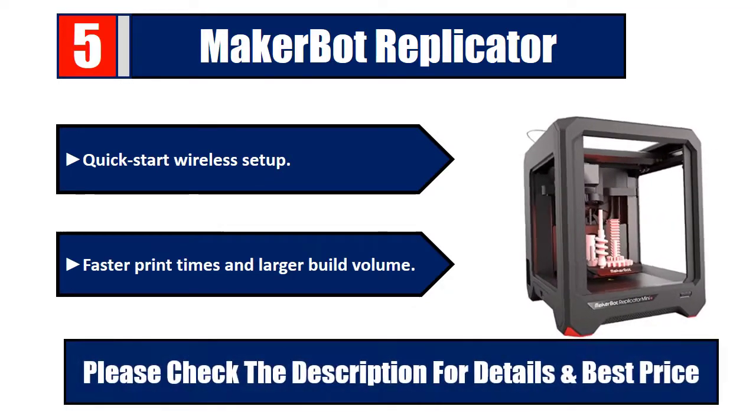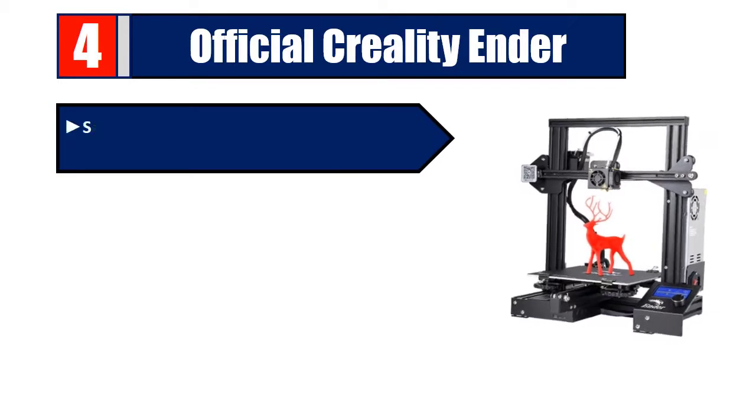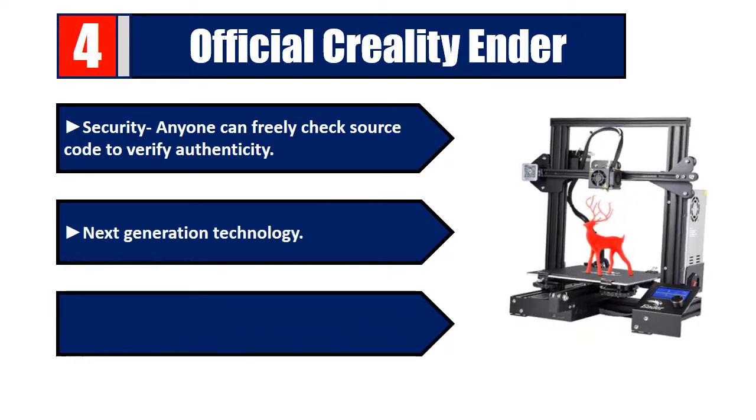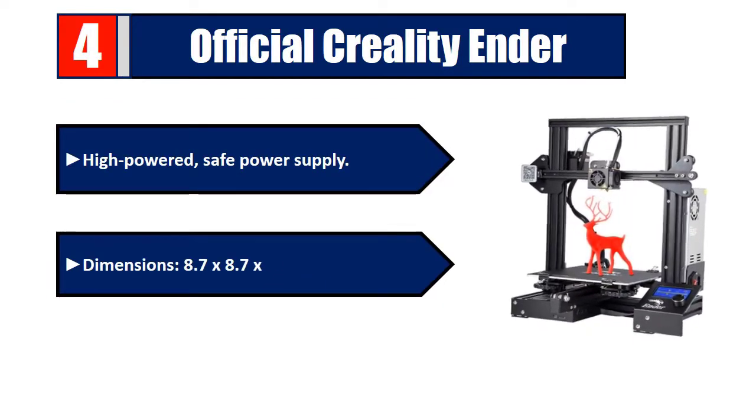Number four: Official Creality. Open source security — anyone can freely check the source code to verify authenticity. Next generation technology, freedom, flexibility, and customizability. High-powered, safe power supply. Dimensions: 8.7 by 8.7 by 9.8 inches. Please check the description for details and best price.